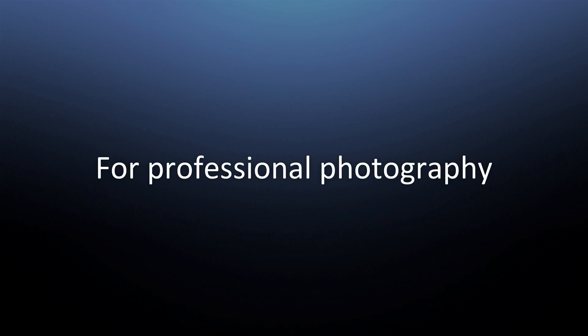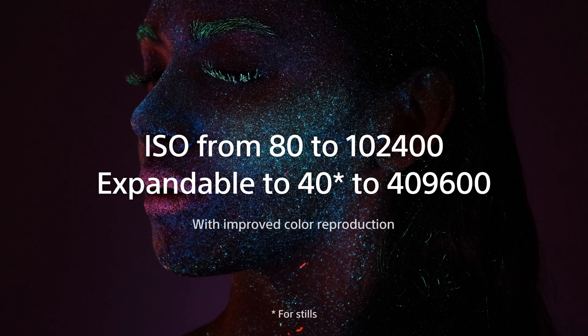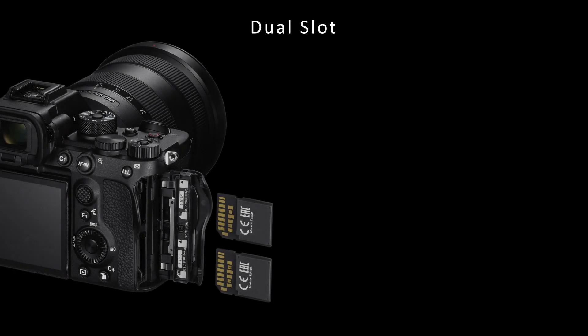The Alpha 7S Mark III is also designed for photography with superior low-light capability. The new camera features the world's largest and highest resolution EVF — a 9.44 million dot OLED display with 0.9x magnification. The camera delivers low noise throughout its amazing sensitivity range with refined color science, thanks to the new BIONZ XR image processing engine. The newest autofocus technology and algorithm are applied for still image shooting as well, with 759 AF points and 92% area coverage, with low-light AF capability as low as EV-6. 10 frames per second continuous shooting works with AF and AE, mechanically and electronically, for up to 1,000 consecutive uncompressed RAWs.